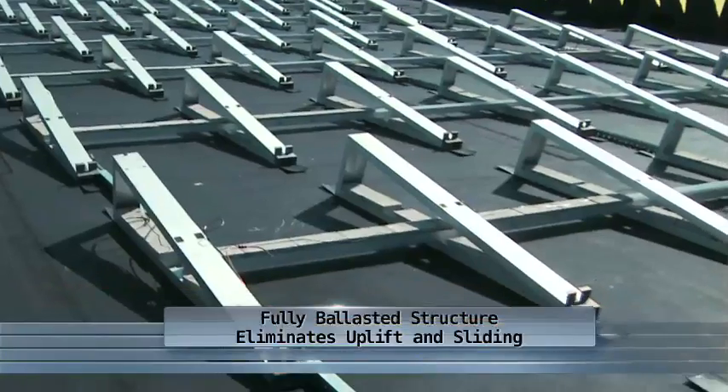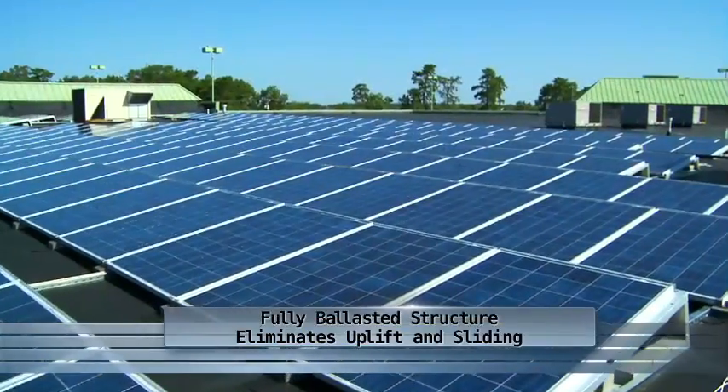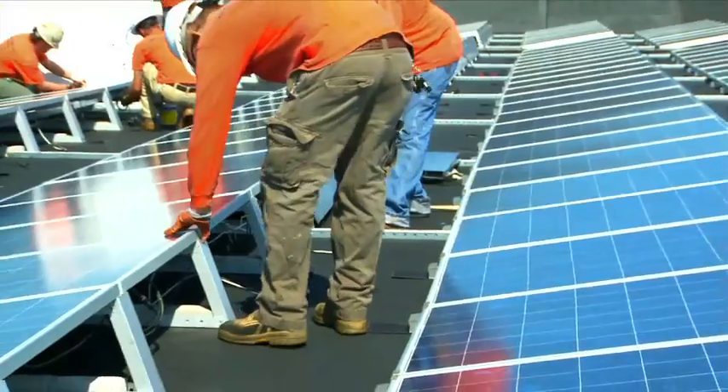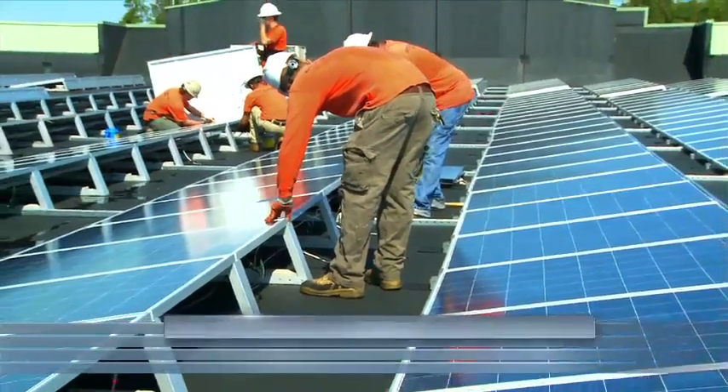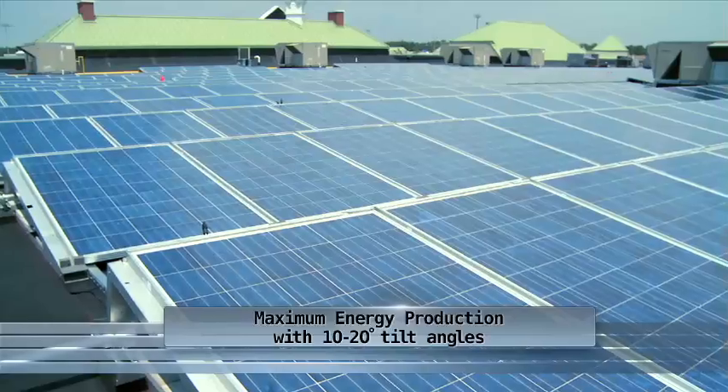The fully ballasted racking structure distributes the weight of the photovoltaic system across the roof, eliminating uplift and sliding. The SunEdison Delta Rack maximizes energy production with capabilities of 10 to 20 degree tilt angles in most regions.